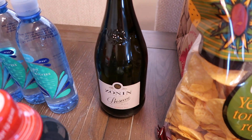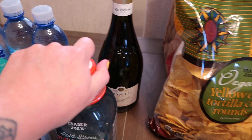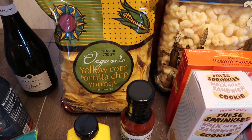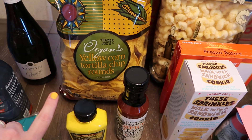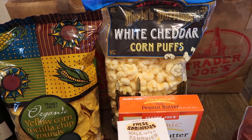I also got some Zonin prosecco — this one's really, really good. I thought it'd be fun to have mimosas over the weekend. Then some chips — I got the organic yellow corn tortilla chips, the rounds, those are really good, and then the white cheddar corn puffs. My kids love those.